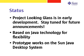To give you a demonstration of Project Looking Glass, I'd like to introduce Jonathan Schwartz, Executive Vice President of Software for Sun Microsystems.